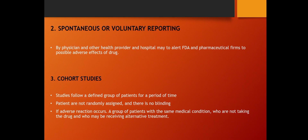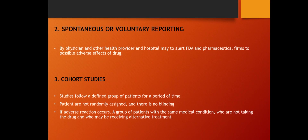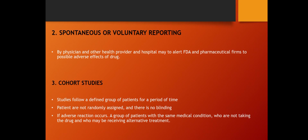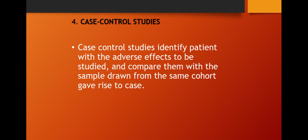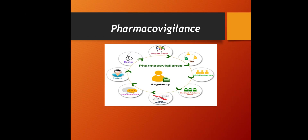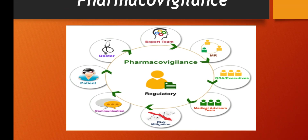The third method is cohort studies, which follow a group of patients over a period of time without random assignment or blinding. If an adverse reaction occurs, a group with the same medical condition — some taking the drug and some receiving alternative treatment — are studied. The fourth method is case-control study, where patients with the adverse effect are identified and compared with a sample drawn from the same cohort.